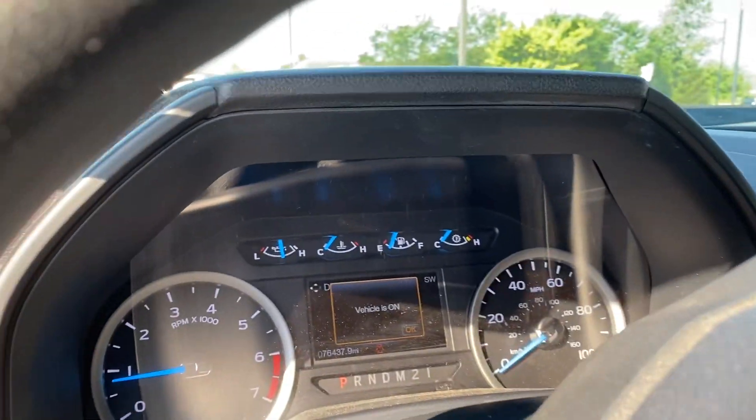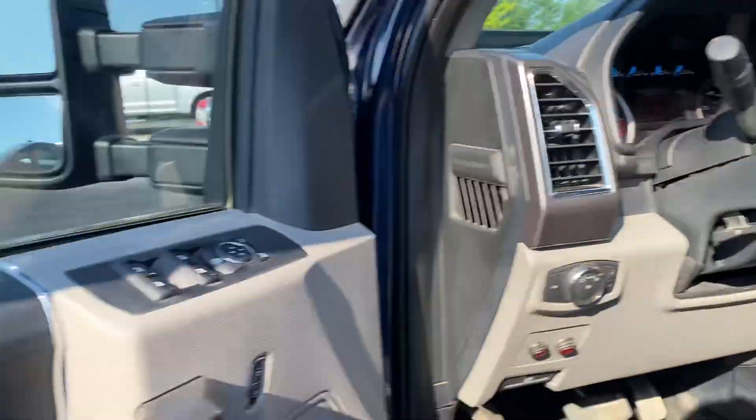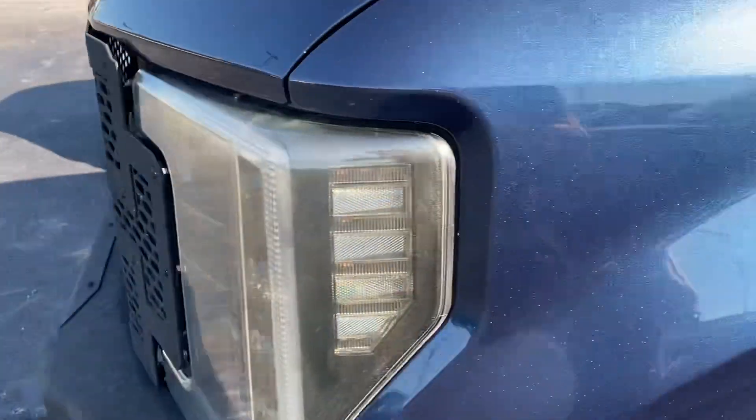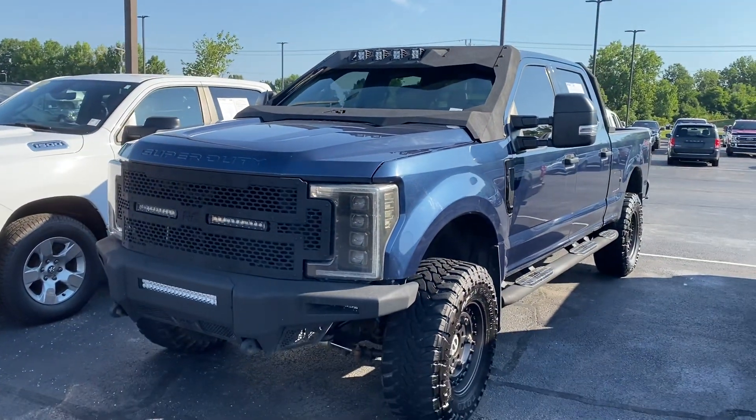This vehicle only has 76,000 miles. If you're interested, feel free to give me a call at 317-852-2231. Thanks, have a good day.